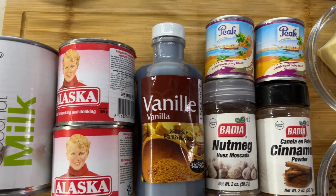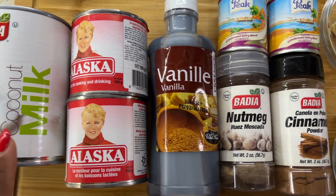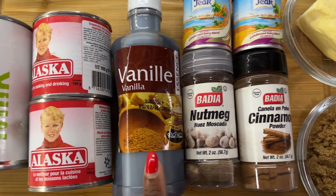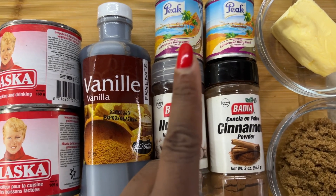Here are the rest of the ingredients: coconut milk — I usually make it fresh but today I'm just using the can — then we have evaporated milk, vanilla, nutmeg, cinnamon, sugar, butter, and condensed milk.